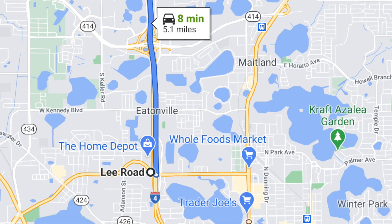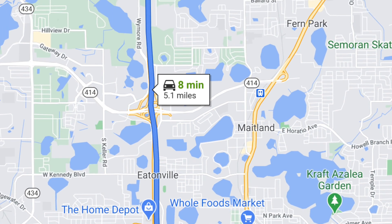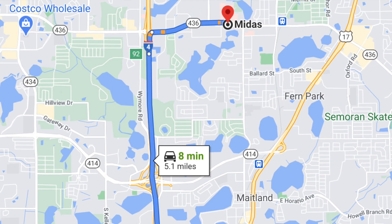I jumped on Messenger and there was a guy I'd been talking to earlier in the day who asked if the car was still available. I told him it was — the 3 o'clock guy hadn't bought it yet. I said I was frustrated and just looking to sell it to the first person who put cash in my hand. This new guy said he wanted to come see it, that he was really interested, and that he was nearby at Lee Road in Orlando — about 9 or 10 minutes from where I was at the Midas. He said he'd meet me in 10 minutes.